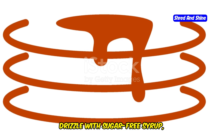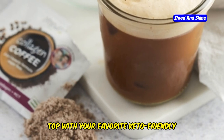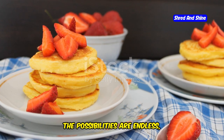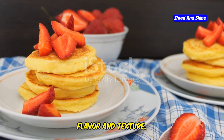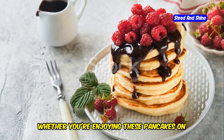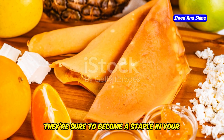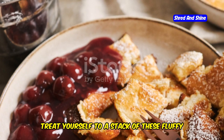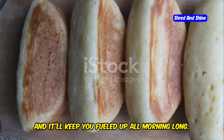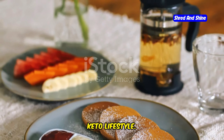Stack those beauties high, drizzle with sugar-free syrup, and watch as the syrup cascades down the sides. Top with your favorite keto-friendly toppings — berries, whipped cream, you name it. The possibilities are endless, and each topping adds its own unique flavor and texture. It's a breakfast fit for a king, and it'll keep you fueled up all morning long. Whether you're enjoying these on a lazy Sunday or as a quick weekday breakfast, they're sure to become a staple in your keto diet. Enjoy every bite knowing you're staying on track with your keto lifestyle.